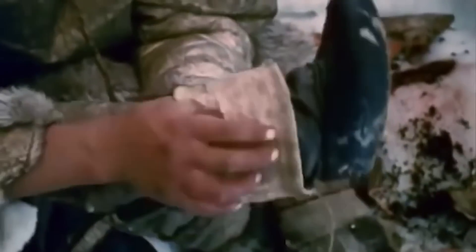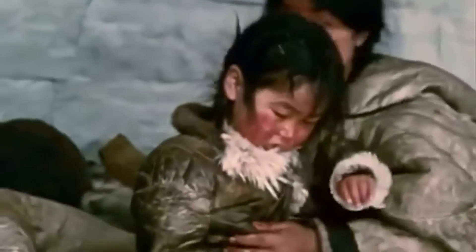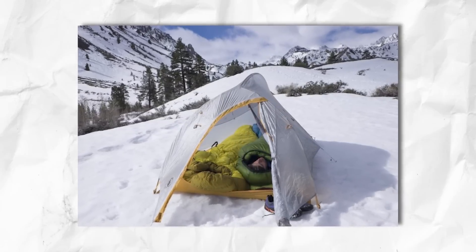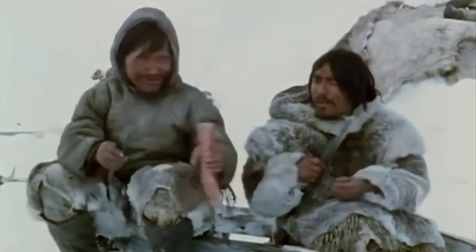Sometimes entire families sleep close together in one igloo, though kids always move out when they grow up. The Inuit place children at the center for the most insulation, and more bodies mean more heat. In the Arctic, loneliness leads to hypothermia. A camping cot would never survive here — metal conducts cold, flat sleeping bags lose heat, and sleeping on the ground creates a major frostbite risk.